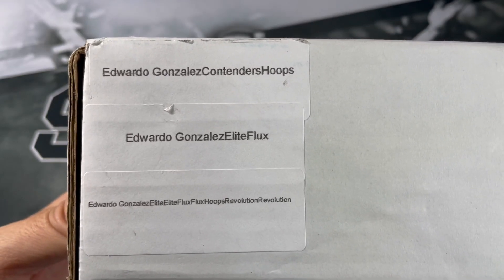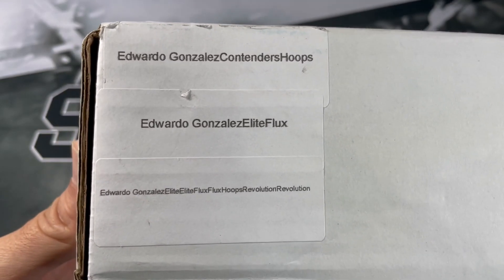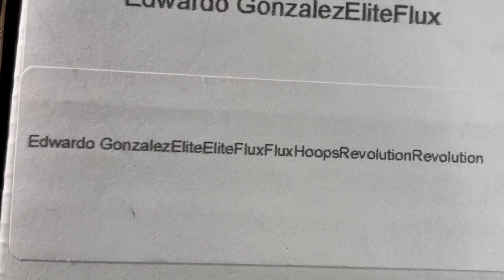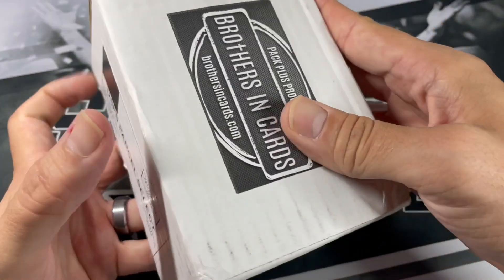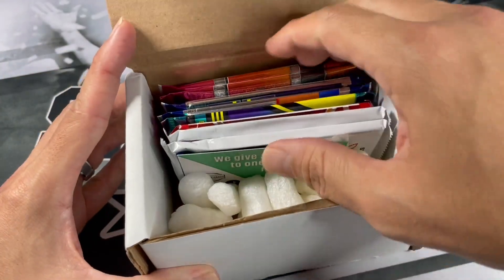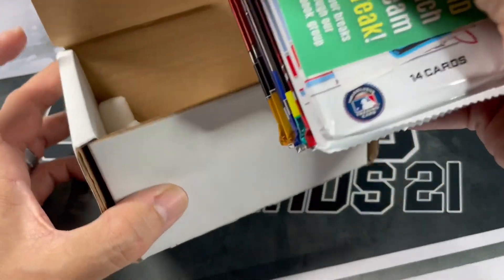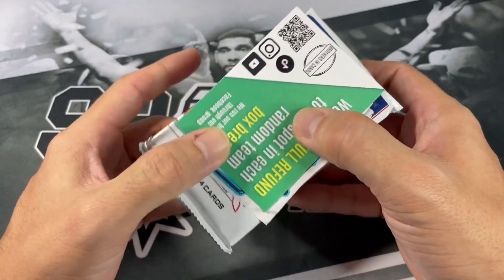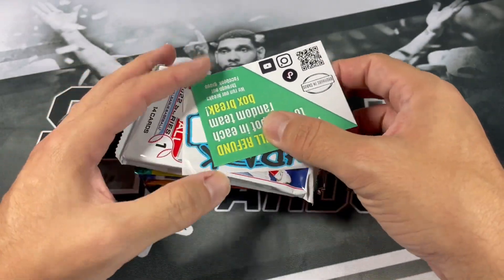Each bronze box comes with three packs and it's 85 bucks a box. And if you want a preview of what's in the gold box, there you go. Let's go ahead and get the packs out for the two bronze boxes that I typically order. You all know I typically order boxes at the beginning of the month in order to get some free packs.